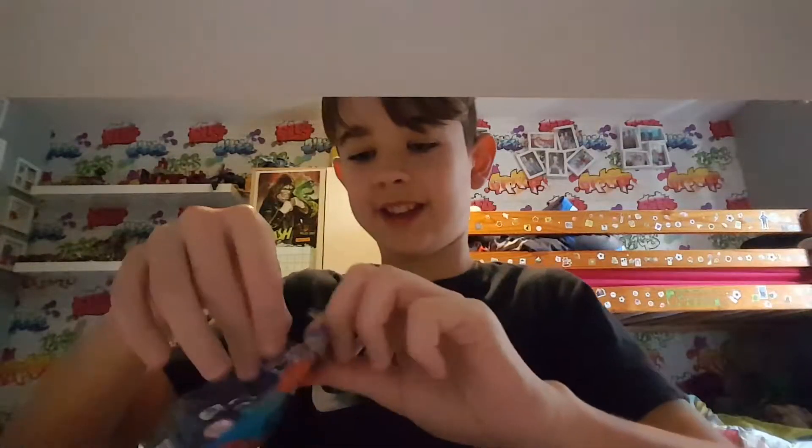I wanted Chewbacca. You can get these from Home Bargains. You open it here and it's IMC Toys.